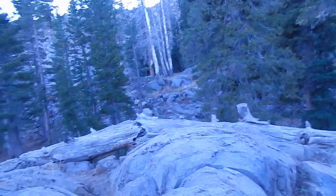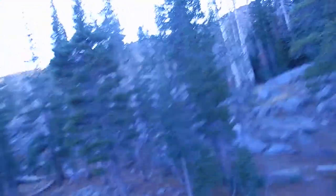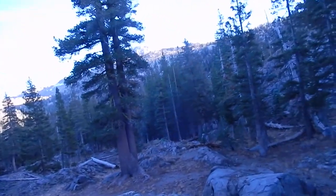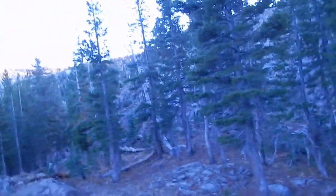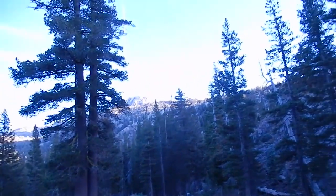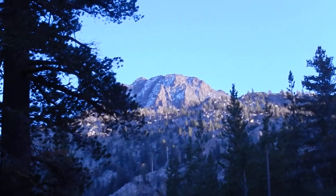That's a lava dome. Let me climb up a little higher without falling. If you look at this peak up ahead — that was a volcanic vent. That's all lava rock, my friends.